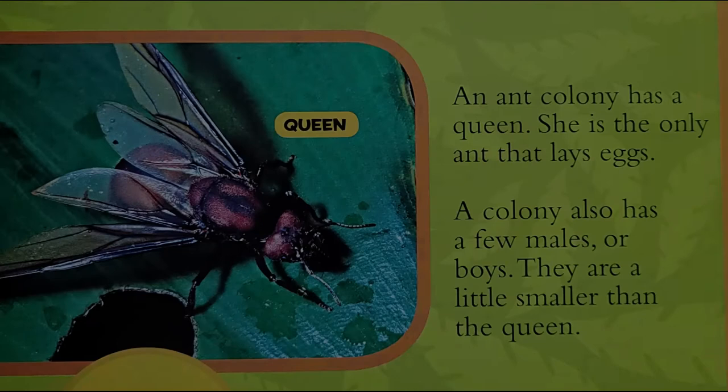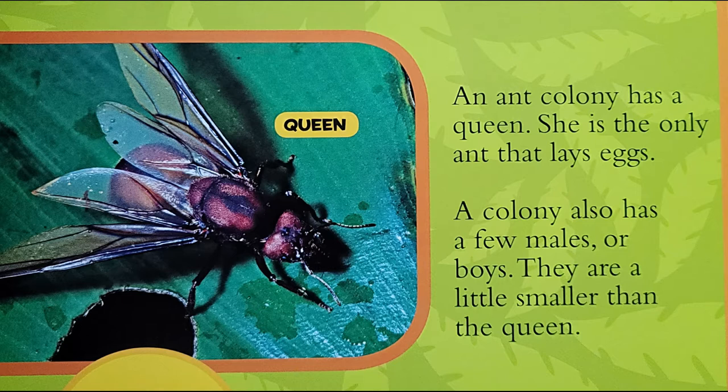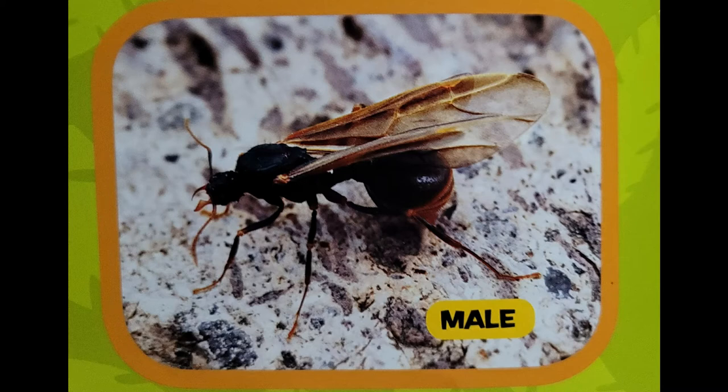An ant colony has a queen. She is the only ant that lays eggs. A colony also has a few males, or boys. They are a little smaller than the queen. The adult queen and the males are the only ants in the colony that grow wings.